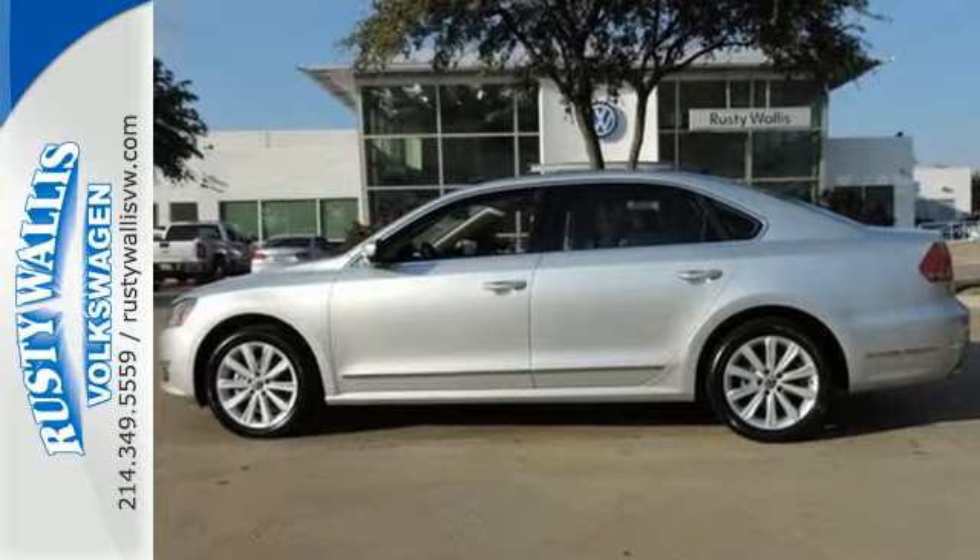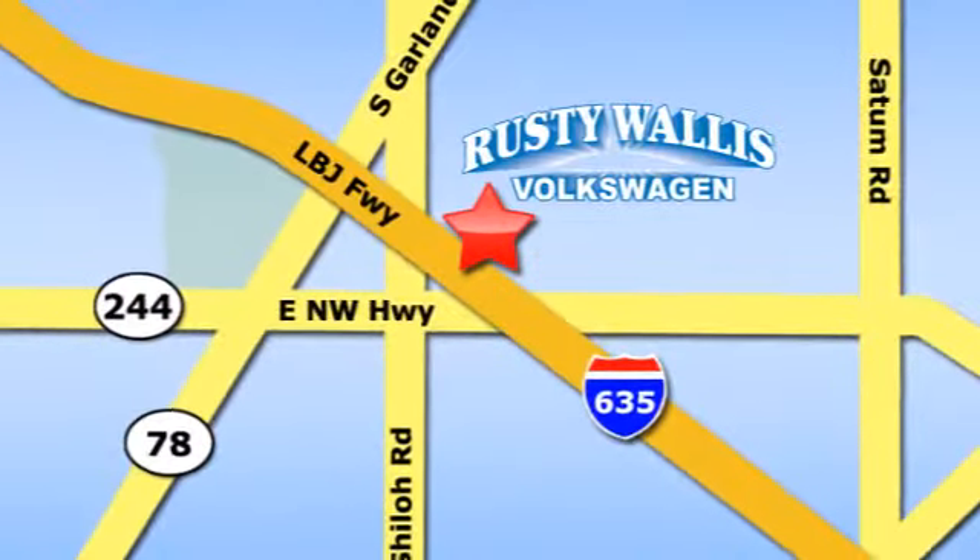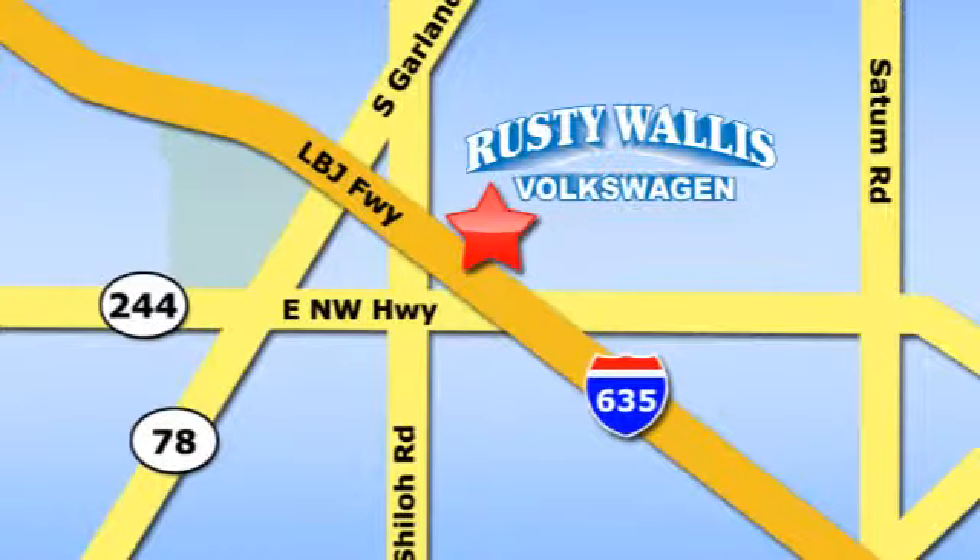Come and check it out today. Rusty Wallace Volkswagen is one of the premier Volkswagen dealerships in Texas. We're easy to find just off Northwest Highway at 12635 LBJ Freeway in Garland.